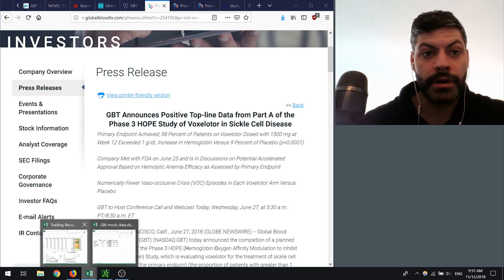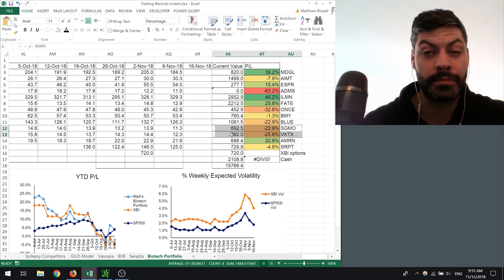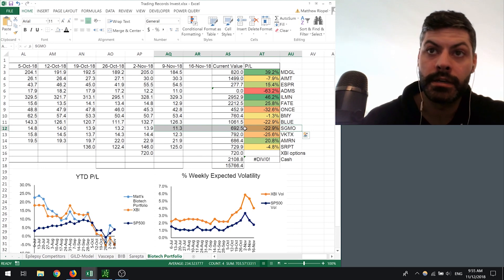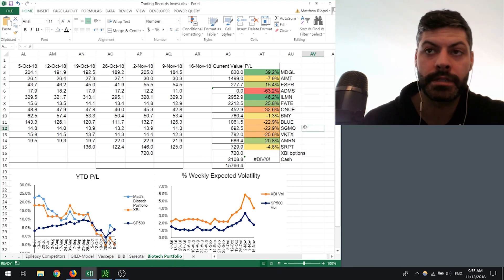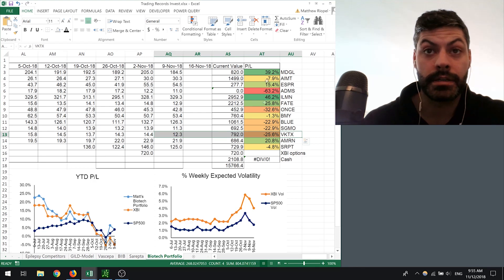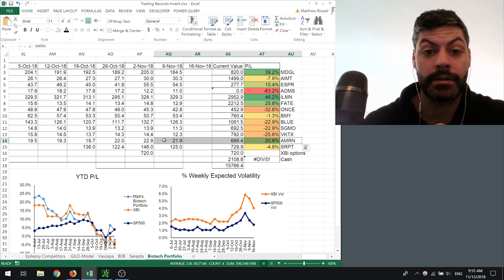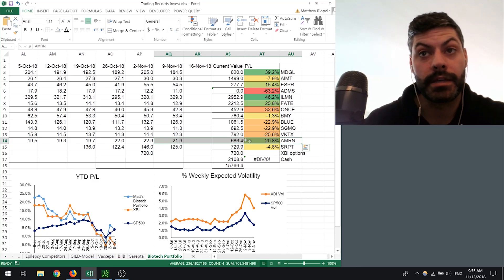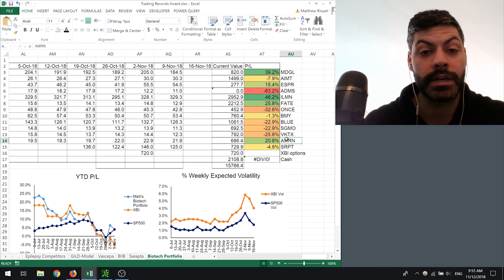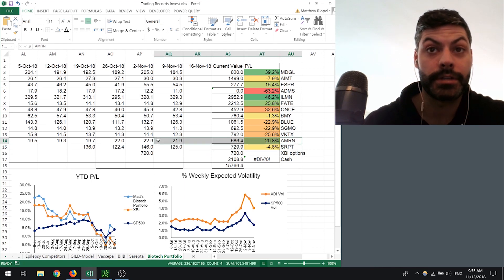For a quick portfolio update: Sangamo took a big dip because they announced a delay in their hemophilia A data, which is disappointing but doesn't necessarily mean it's bad data. Viking continues to tumble as well as Magical — these two are almost back down to their pre-data price levels, so I'm tempted to add more Viking. Amaran had a lot of data come out on Saturday at the AHA and it looked pretty good to me — I might do an entire video on Amaran. The stock took a tumble and they sold the news today, but these guys have a lot of potential and I really liked what I saw.